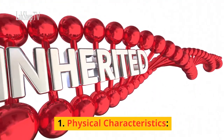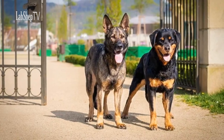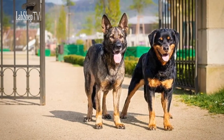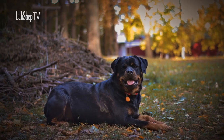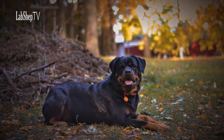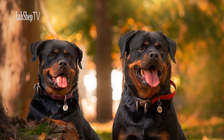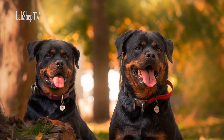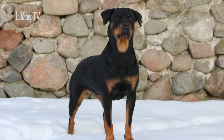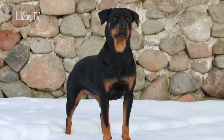Physical Characteristics: The Rottweiler and German Shepherd exhibit distinct physical attributes that contribute to their individuality and roles. With a robust and muscular frame, Rottweilers are unmistakably powerful dogs. Their sleek black coat with distinct tan markings highlights their formidable appearance. Historically, Rottweilers were utilized for herding and guarding tasks due to their strength and agility.